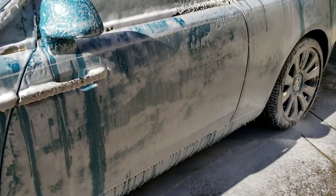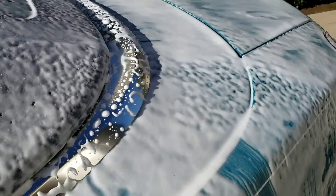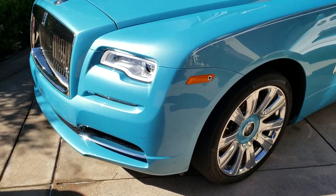You guys saw how filthy this was — it's going to be showroom. Stay tuned.